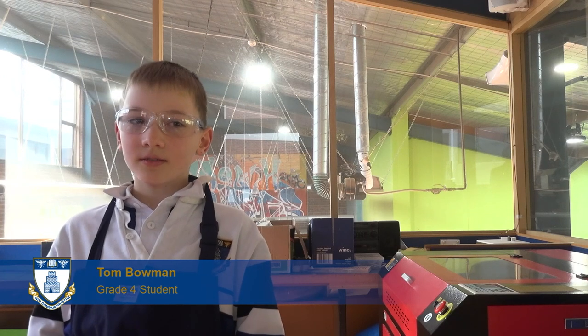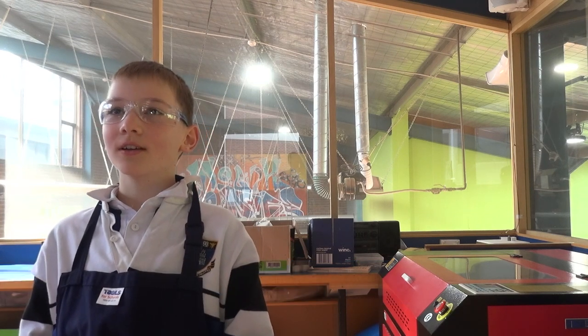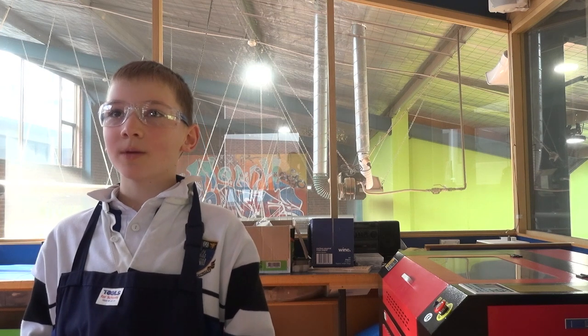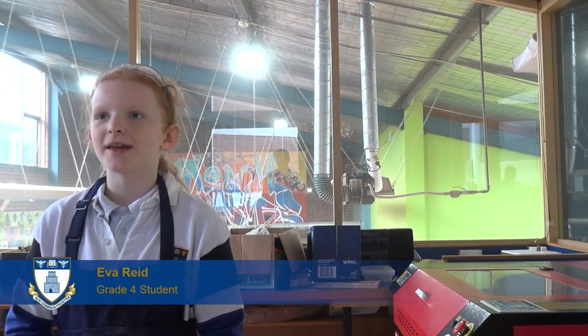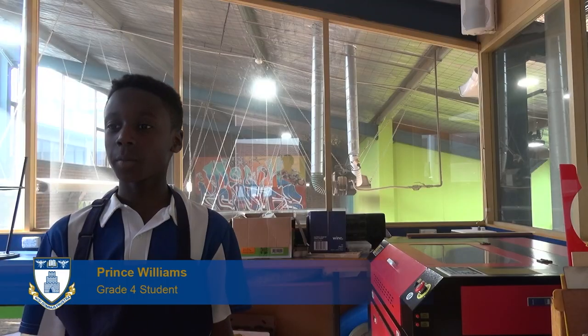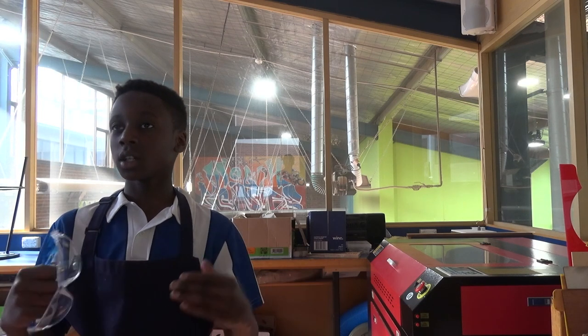A box for like my mum and dad for storing vegetable scraps and that in. We are making a plant box — this box, I think you're supposed to put a plant in it or something. We're trying to make pot plants for our family. My project is making a flower pot out of wood.